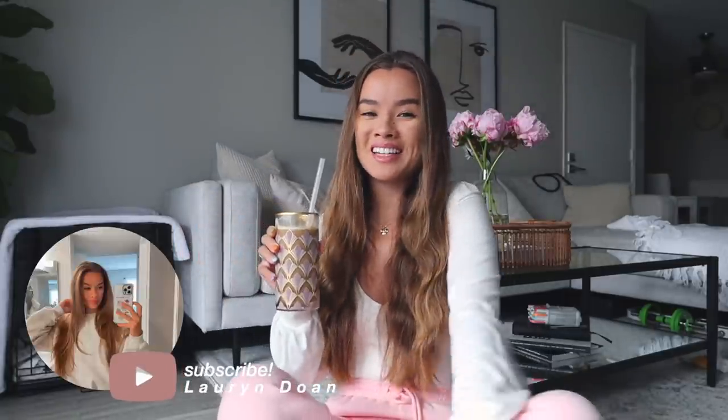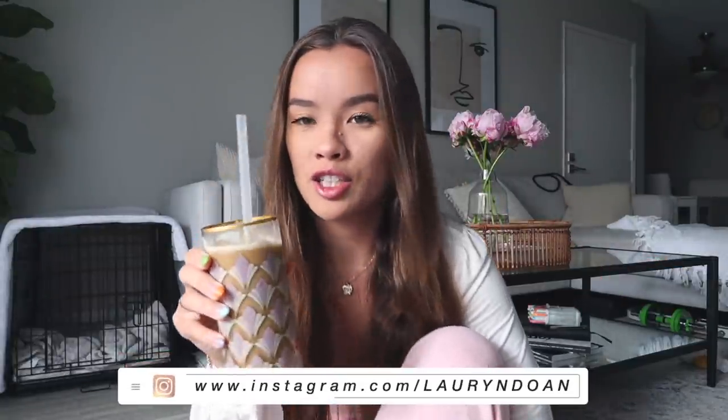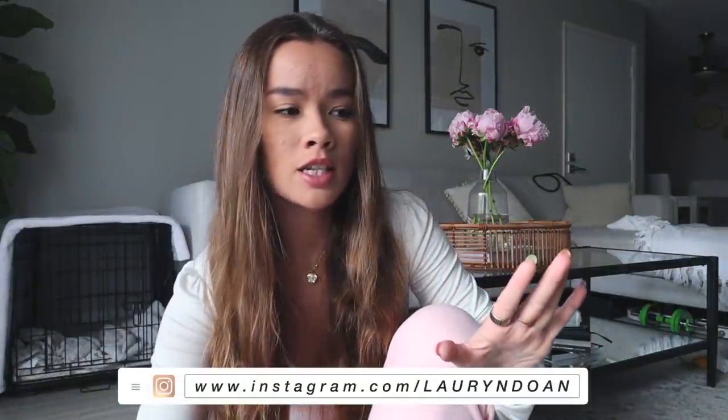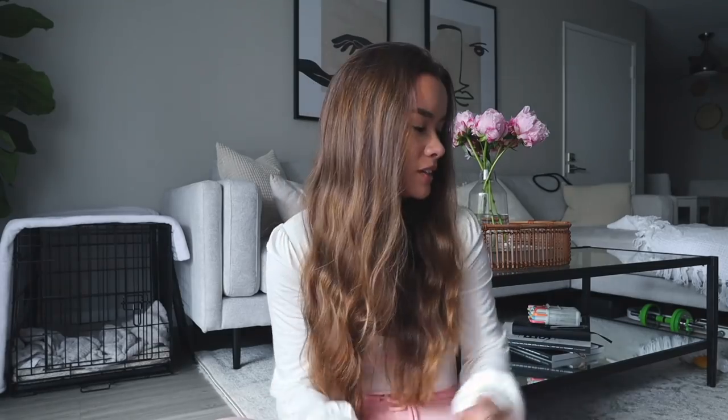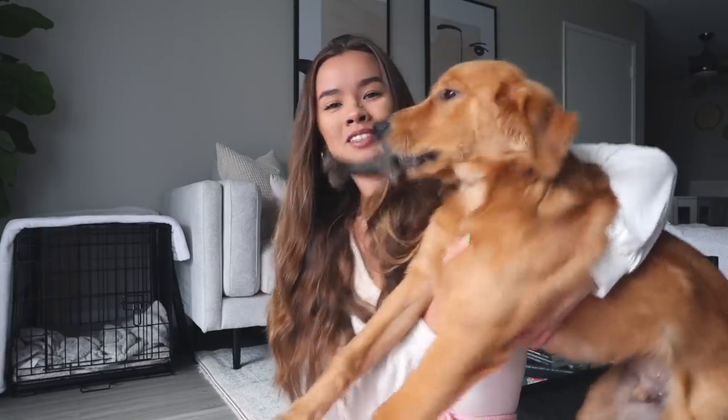Hello everybody, welcome back to my channel. My name is Lauren if you're new here. I made myself a little coffee — it's a La Colombe cold brew, but this is not a vlog. I have a five-month-old golden retriever puppy named Rocco. I'm going to try to get him to cooperate in this video, but no promises because it's craziness as always.